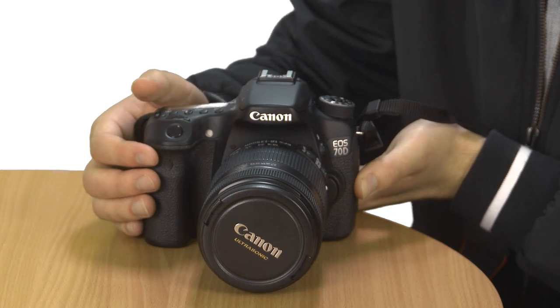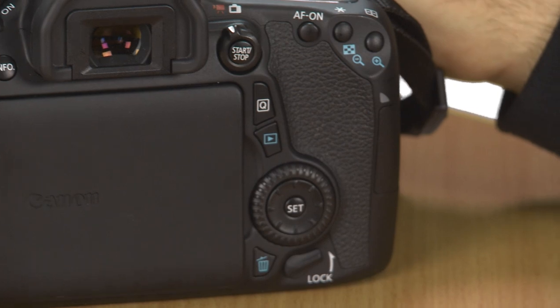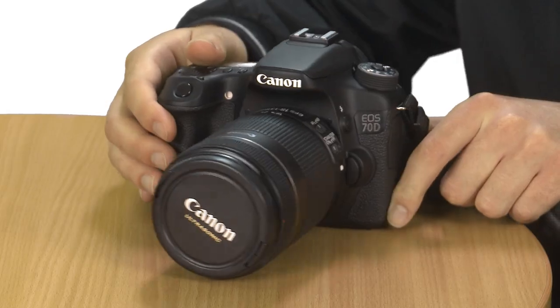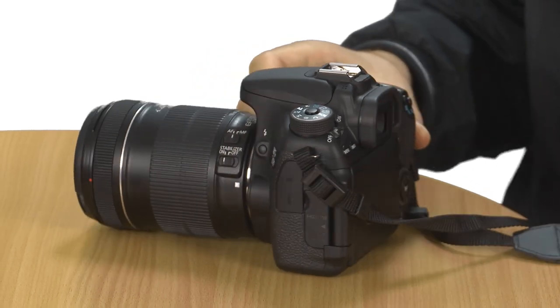With smartphones producing respectable results on a pocket-sized scale, there's a necessity for mid-range cameras to trump them in terms of photos and video. Although the Canon EOS 70D is far from revolutionary, it embraces all the changes you'd want if you were considering an upgrade from the 60D. Most significantly, it looks to be up to scratch for shooting video with its new autofocus system and image processor, although it is missing a headphone jack for monitoring sound — a feature you'll find on the Nikon D7100. The 70D's 3-inch touch-sensitive display and WiFi connectivity are also nice touches. The only obvious downside is its £1,079 price tag, which should start to drop after a few months of the camera being on sale.